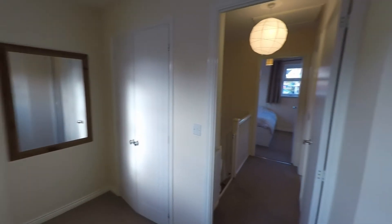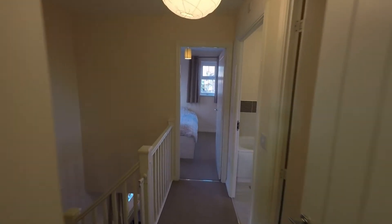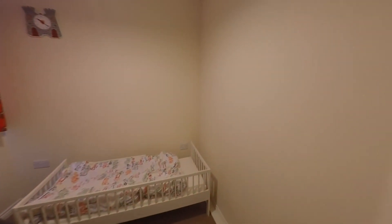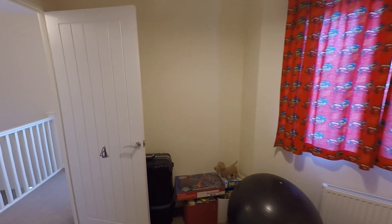Back across the landing immediately next door we have bedroom three. This is the smallest of the three bedrooms — a great size single, maybe enough room to house a double with bedroom furniture, but certainly a generous single bedroom.